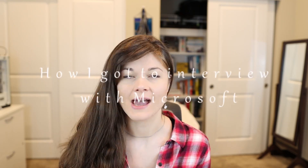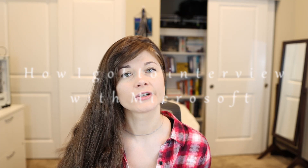Hi! You're watching Holistic Developer Channel. I hope you're having an amazing day. In this video I want to share with you how I got an interview with Microsoft. I actually went through the entire interviewing process — the interviewing loop with Microsoft — and this is the video where I share my experience.